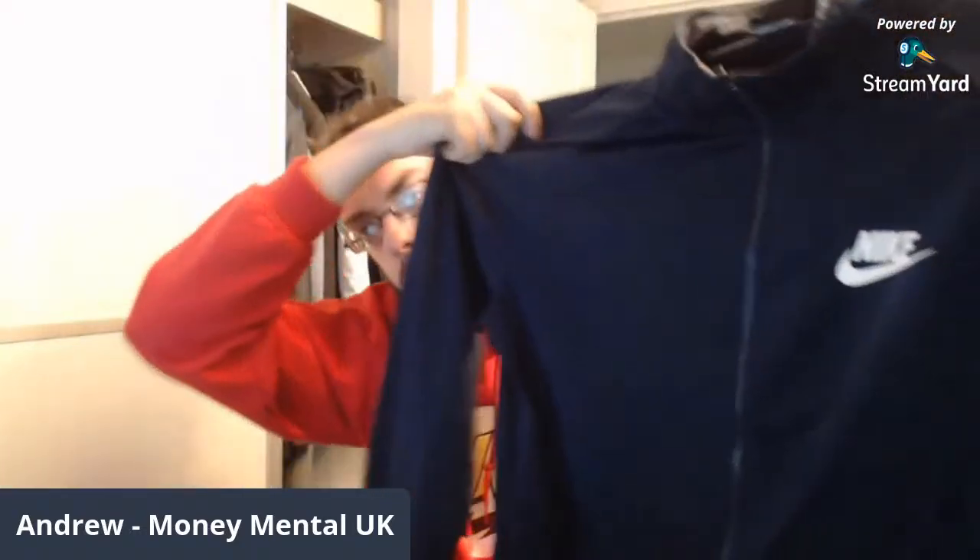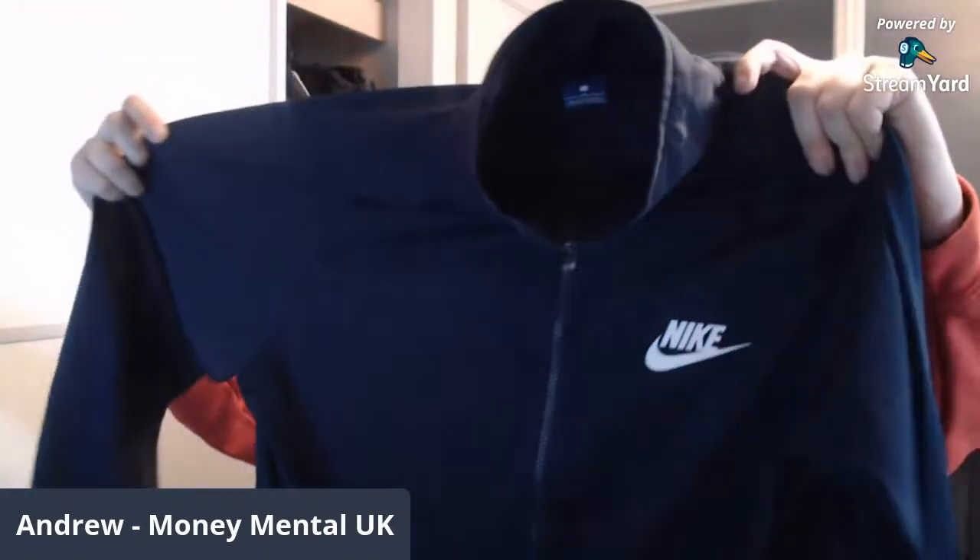I suspect we're probably moving away from the branded stuff now — but there's another branded item here. A Nike size large tracksuit top, really nice navy blue colour. This is just a standard one but vintage. Top tip for telling if an item is vintage: when you check the labels — the care label, the branding — if there's no website address on it, so no www.nike.com, then it's a vintage item. There isn't on this one, so this is very much a vintage tracksuit top.